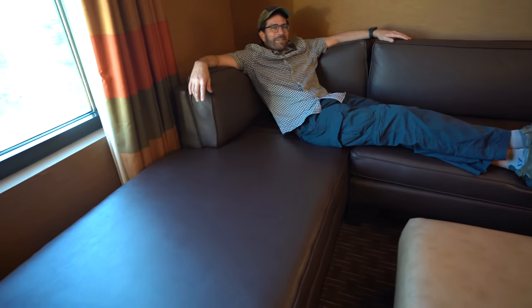Looks like somebody found a comfortable spot over here. It's a massive sofa — very nice. Super comfortable. We could do all we could do with the couch and a chaise and a footrest.